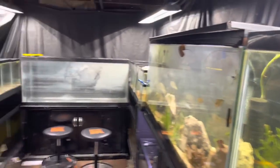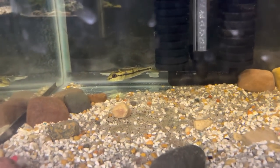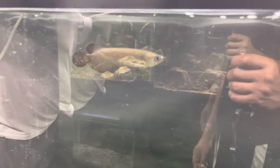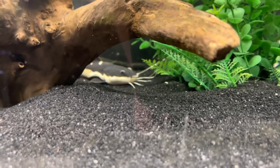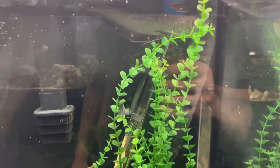Now we gotta talk about the bass — the bass is not doing good. The bass got ich. I got this Fogo bass that was sent to me and we're gonna start treating it in this 40 breeder down here. The bass was up in the tank with the jardini. Let me step over here to get less glare — got the jardini up in here, all the other fish look good. We got the silver arowana and I'm gonna have to move my 120. It's actually a black arowana — never had a black arowana before.